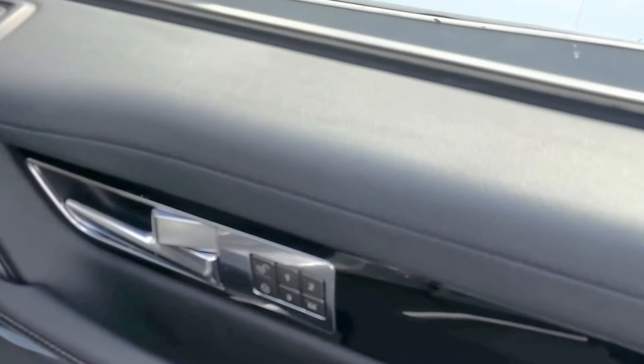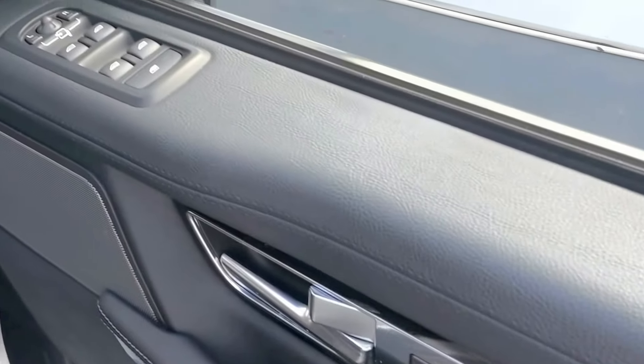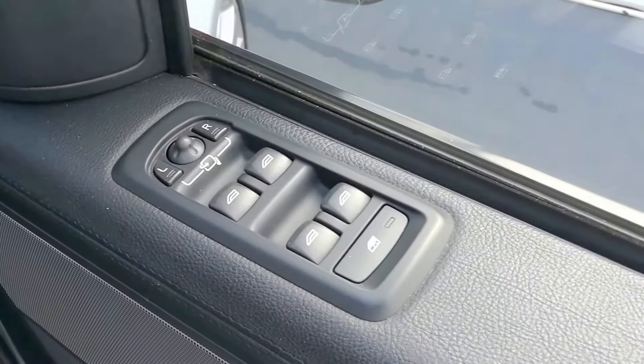Let's have a look at the driver side. We have full memory seats with electric function and lumbar support, all-round electric windows, and electric mirrors.